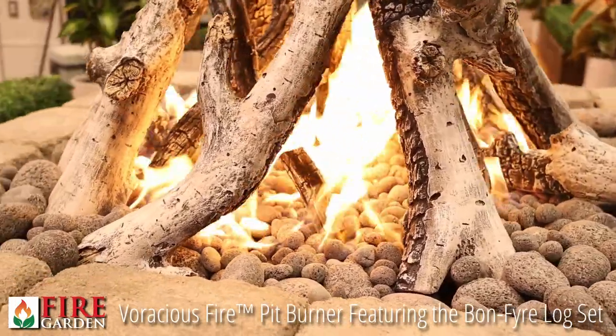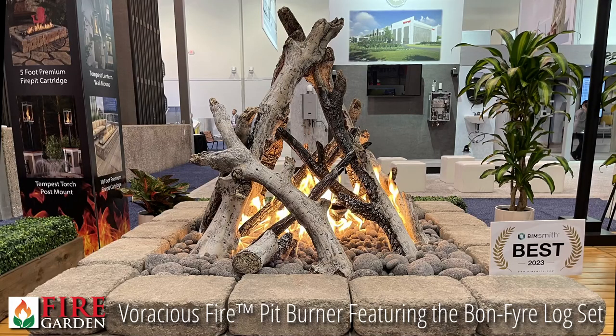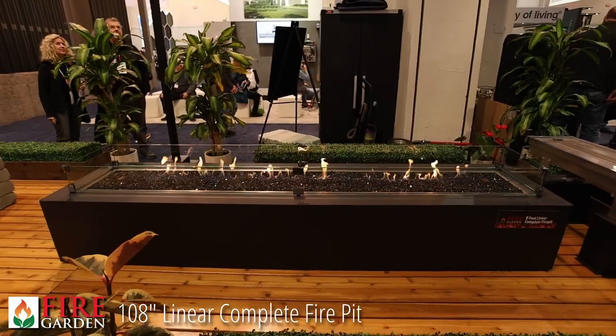So majestic, in fact, that a team of architects at the International Builder Show awarded this product one of the top 10 innovations for homes for 2023. The next product is the Fire Garden linear completed fire pits.